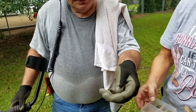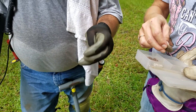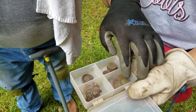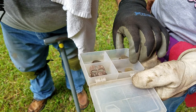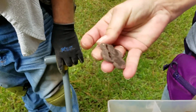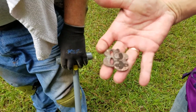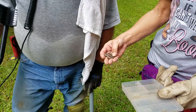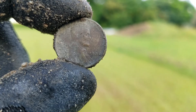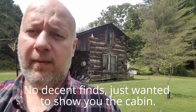Let's see what all you got here. All those are wheat pennies. Take that Class of '83 out and show it to the camera. Class of '83 — that's cool. My first decent find of the day is a Wheatie. I cannot tell the date on it, but I'm sure it will come out on camera as long as the camera is focusing.